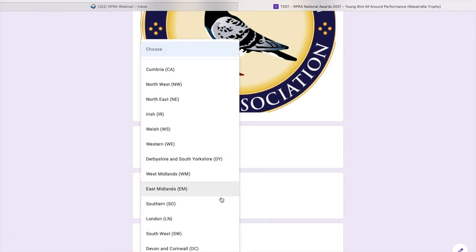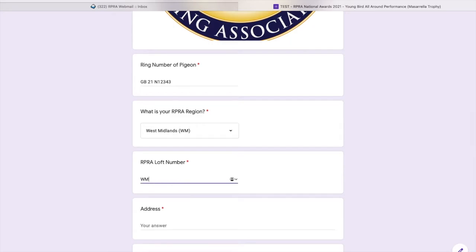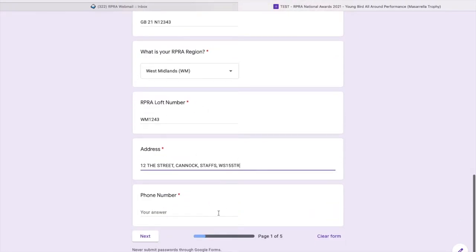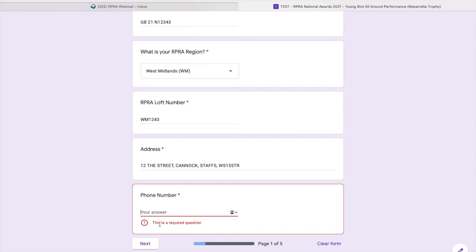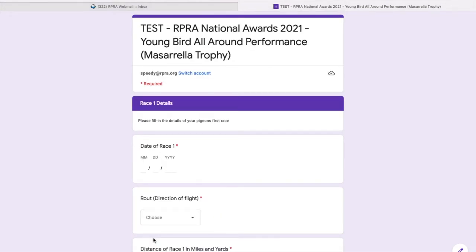Next it will ask you for your region, so you just select the dropdown and all the regions are there — I'll select West Midlands. Then I'll put my loft number down and move on to my address: number 12 The Street, Cannock in Staffs, and the postcode as well. Now I'm going to do a deliberate mistake — I haven't put my phone number down. If I click Next now it will not let me go to the next stage; it will say 'this is a required question.' So I'll put my phone number in and then click Next, and as you can see because I've done it correctly it allows me to move on to section two.